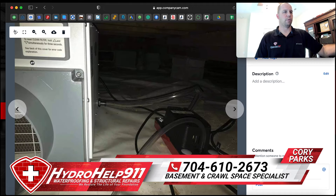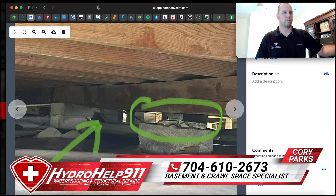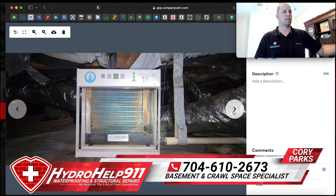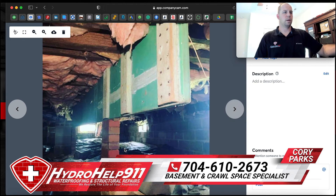You see right here they didn't even finish installing the last block for the support. I could go on and on, but these are the pictures that we're trying to avoid — and while we're trying to avoid this, we're trying to help you all out as homeowners.